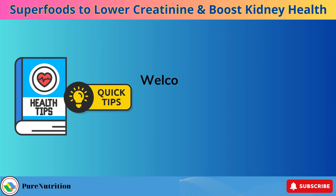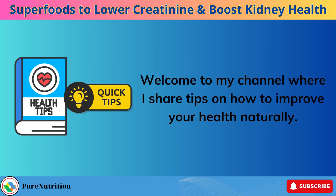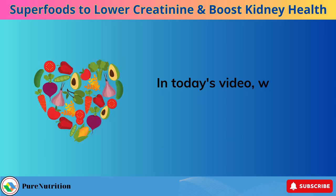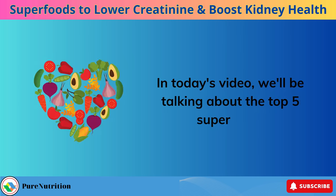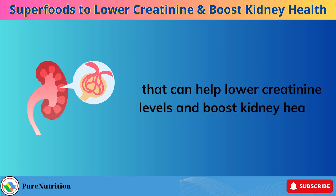Hello everyone. Welcome to my channel where I share tips on how to improve your health naturally. In today's video, we'll be talking about the top 5 superfoods that can help lower creatinine levels and boost kidney health.